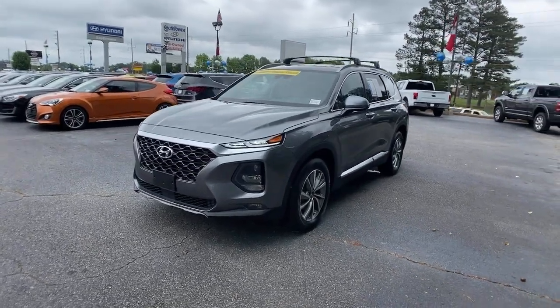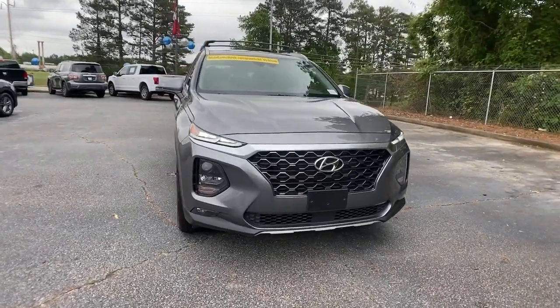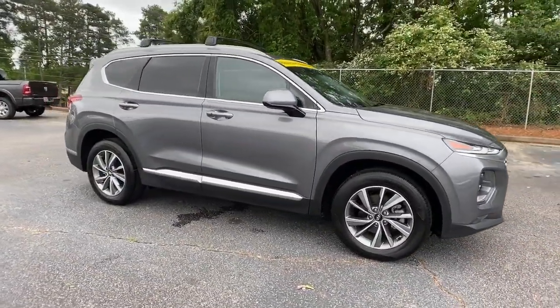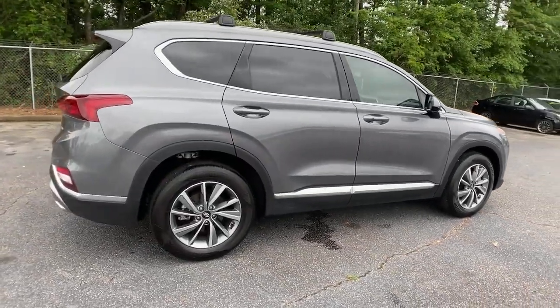Hop into the 2020 Hyundai Santa Fe. With less than 5,000 miles on the odometer, this vehicle provides excellent value. All you need to do is relax and enjoy the ride in this stylish and capable Santa Fe.